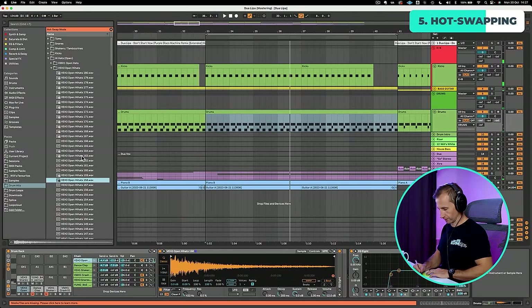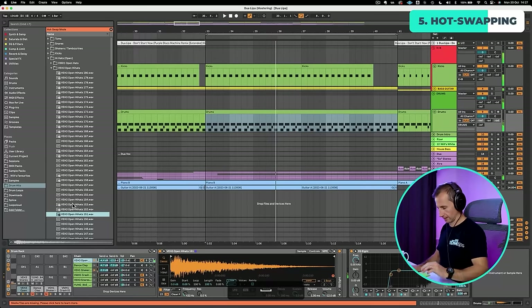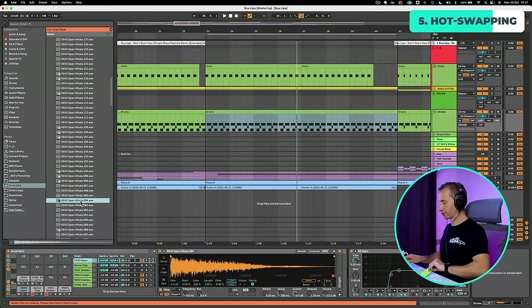Going through more options — yeah, I like that one, and I like that one too. So now I have a list of five different open hat options. What I'm going to do is listen to one, then the other of each, and cross out the one I like least.